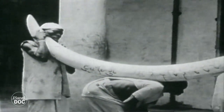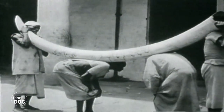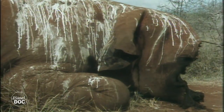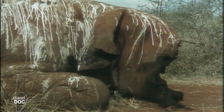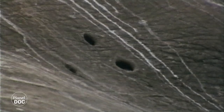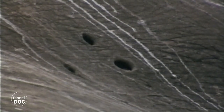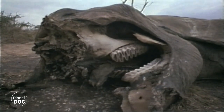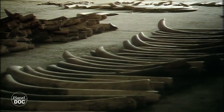About 100 years ago, tusks more than 3 metres long and weighing up to 102 kilos could be found on wild elephants from West Africa. Ivory trafficking had existed since historic times, but the arrival of new, more modern and deadly weapons caused the elephant populations to drop sharply. In 1980, there were scarcely one million left on the entire continent, and poachers have since killed half of them.